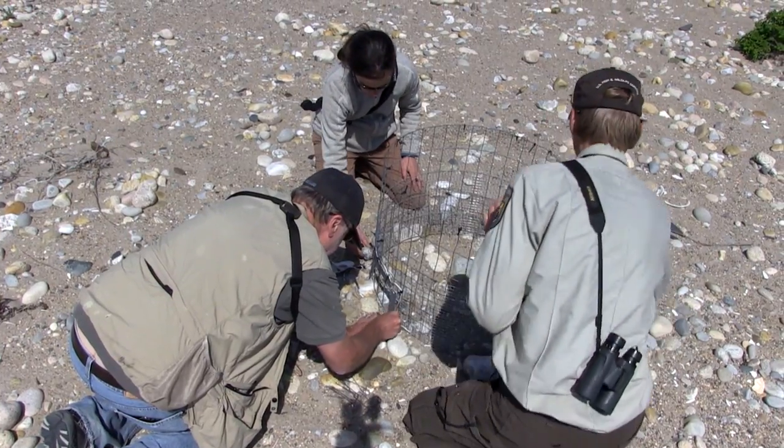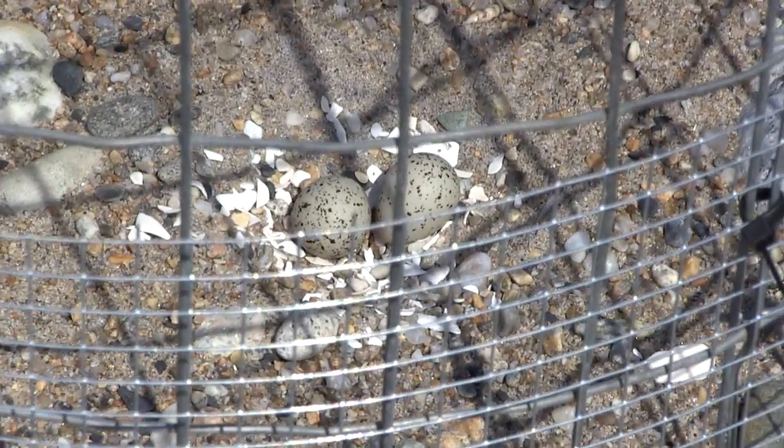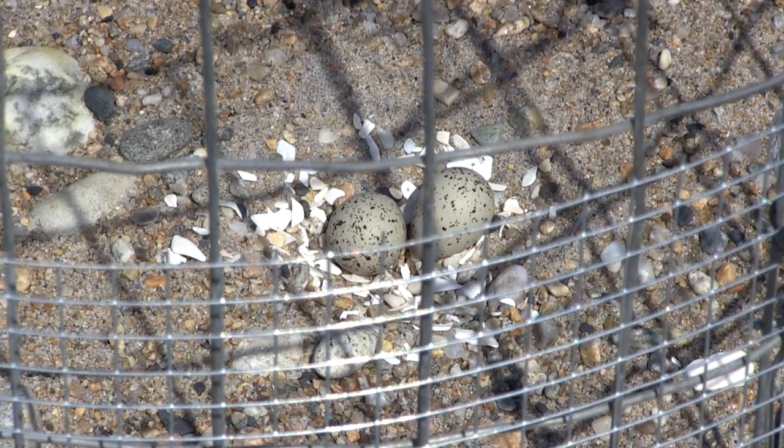There are also avian predators — crows, gulls. There's a lot of good work happening with trying to reverse the population declines, but it's tough.